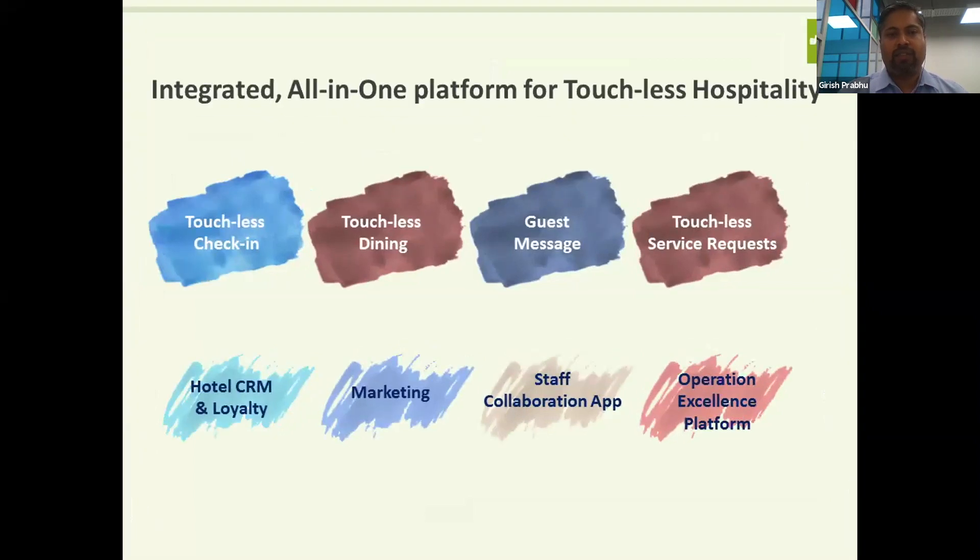Major modules include hotel CRM and loyalty, marketing, and a staff app where every staff member can communicate with each other and with guests — maintaining safety. An operational excellence platform takes care of all back-office and hotel operations. With reduced staff, it's critical to have operational excellence so you can still maintain your SLAs.